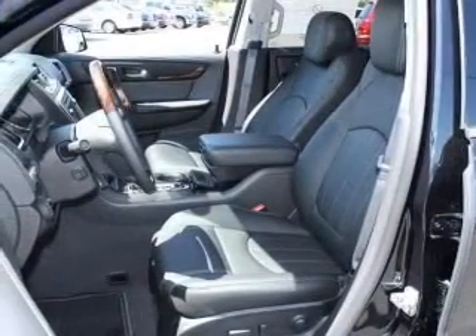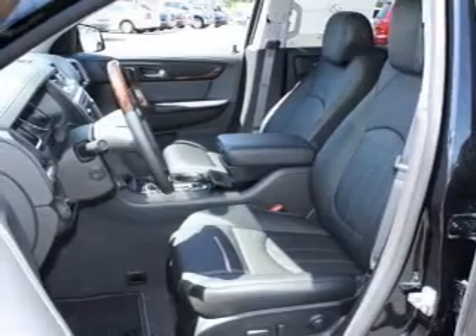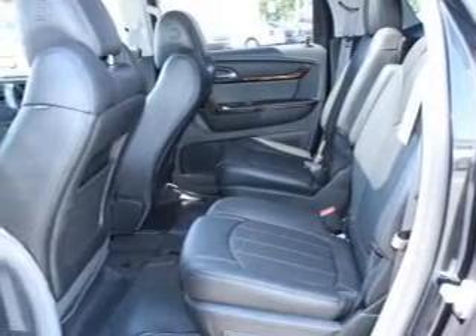Heated seats offer comfort in cold weather. Let the outside in with a built-in sunroof. Memory settings are just one of the extras.